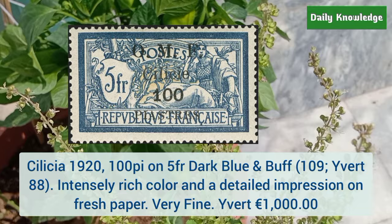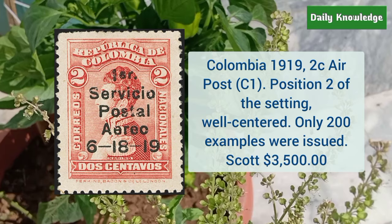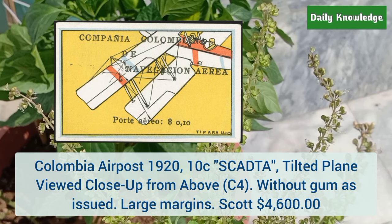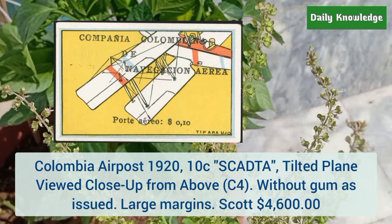This is Colombia 1919 2 cent air post, position 2 of the setting — it is well centered and only 200 examples were issued. This is Colombia air post 1920 10 cent Scadta tilted plane, viewed close up from above, and it is without gum as issued.